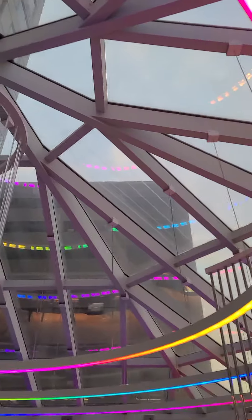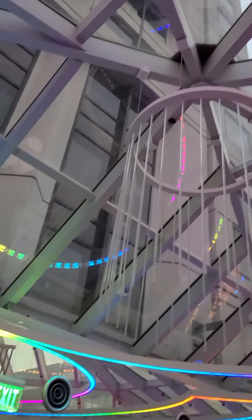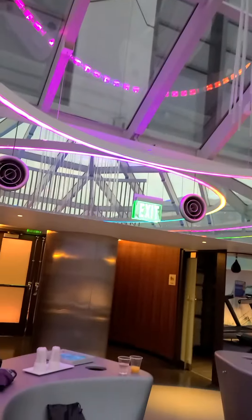And if you look up, just so you can see — this is an open glass ceiling here, and it's just a beautiful space to work out in.